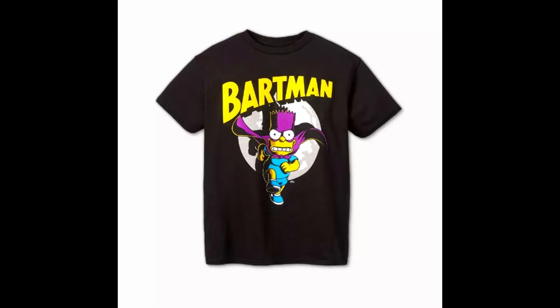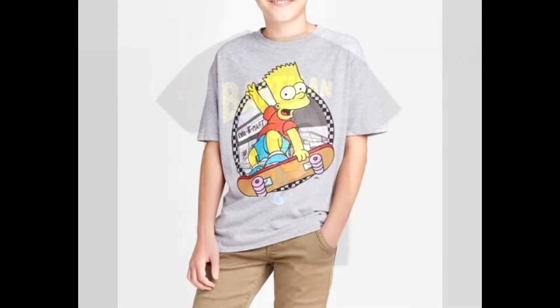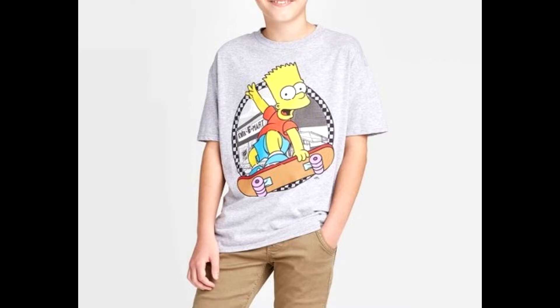The other shirt Target had was this Bart Simpson design — pretty much the same as the Old Navy one except they have the Kwik-E-Mart design on the back, and he's doing that same indie-type grab on the skateboard. This one was actually a lot cooler than the Bartman one. Unfortunately I didn't get either one, but it was still nice to see Simpsons merchandise at Target. This Bart Simpson skateboarding t-shirt is only $9 at Target.